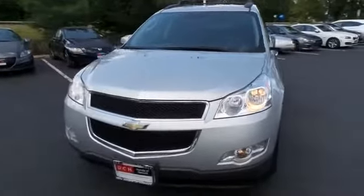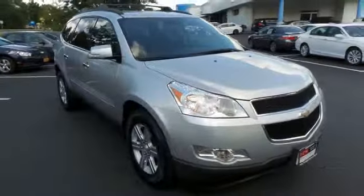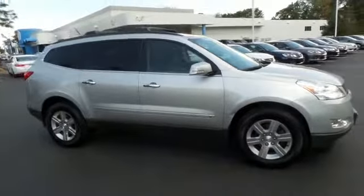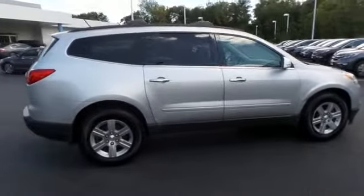We're taking a look at a beautiful 2010 Chevy Traverse LT, finished in silver metallic paint with dark gray cloth seats, powered by a 3.6 liter V6 engine and a six-speed automatic transmission, equipped with 18-inch alloy wheels, roof rack, fog lights, and third-row seating.